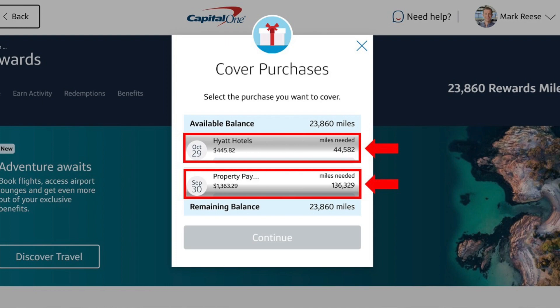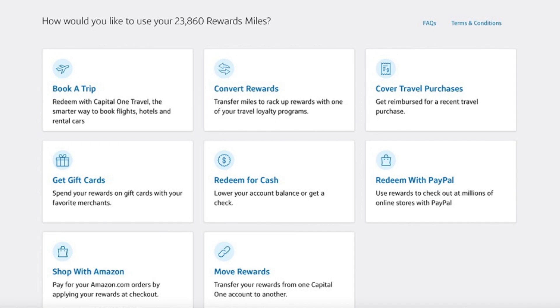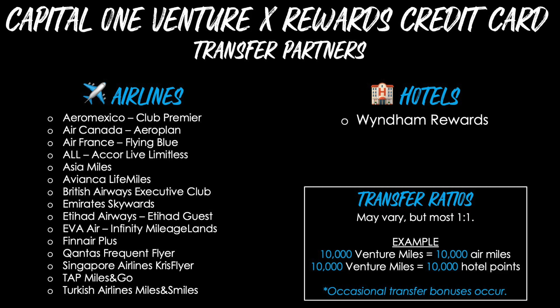Using this approach simply results in a statement credit to lower your card balance. There are also other redemption options including gift cards, redeeming with PayPal or Amazon, and transferring rewards between accounts. For transfer partners, Capital One calls that 'convert rewards.' Here's the current list of airline and hotel transfer partners — airlines on the left, hotels on the right, right now it's just Wyndham Rewards for hotels. Most do transfer at a one-to-one ratio, meaning 10,000 Venture miles become 10,000 air miles or hotel points in the respective program. However, this transfer ratio has nothing to do with the value you actually receive — it's then up to you to use those miles or points to book your itinerary and get value on that end.